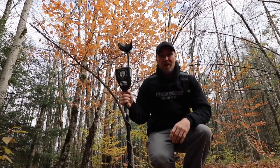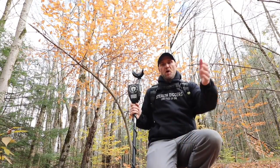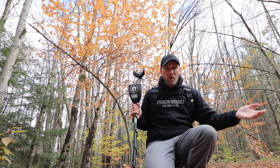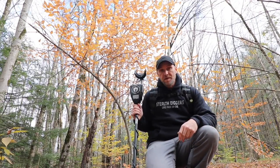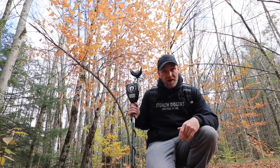Well hey everybody, thanks for tuning in. Here is what we are doing today. I'm going back to the cellar hole that waited. You guys all remember this is the site — I got caught in the rain. I just went back recently and did a recap, which was very good. Today I'm going back for a three-cap. In the stealth digger world, that means the third trip to this site.